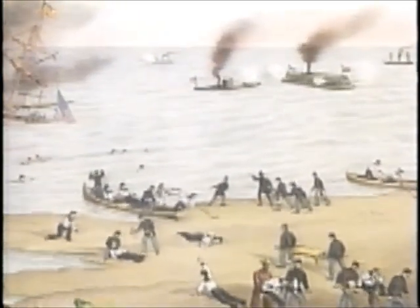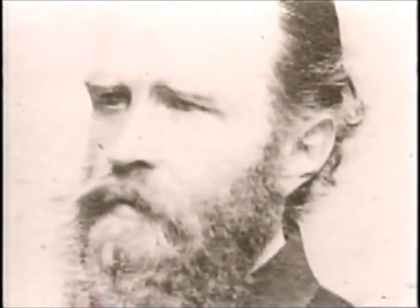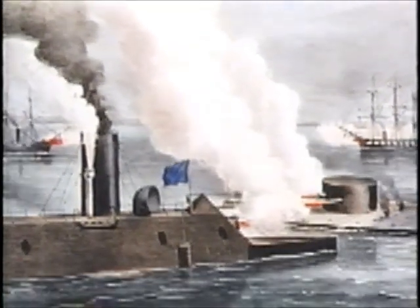Unable to affect each other with cannon fire, each ship attempted to ram the other but with little result. Then a heavy shell struck the Monitor's pilot house — "a flash of light and a cloud of smoke filled the house. I noticed the captain stagger and put his hands to his eyes. I ran up to him and asked if he was hurt. 'My eyes,' he said. 'I am blind.'" — William Keeler, USS Monitor. Executive officer Samuel Green hurried from the turret to take over, receiving Worden's orders: "Gentlemen, I leave it with you — do what you think best. I cannot see. Save the Minnesota if you can." — Captain John Worden, USS Monitor.